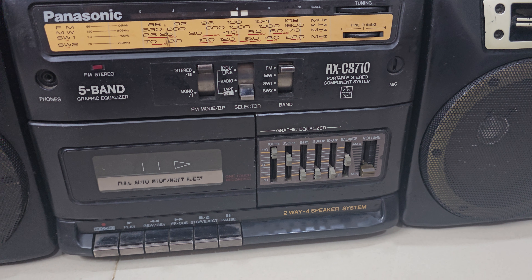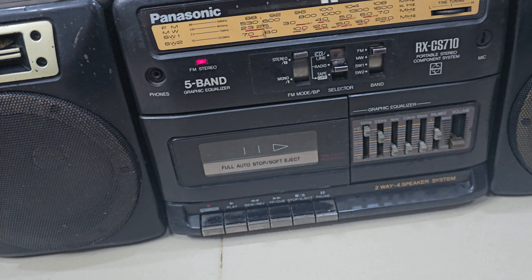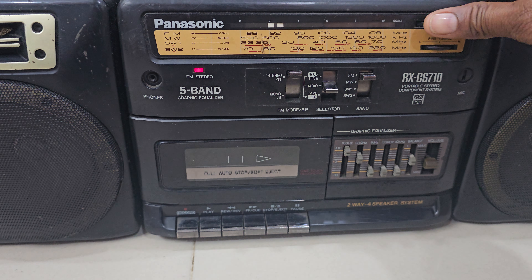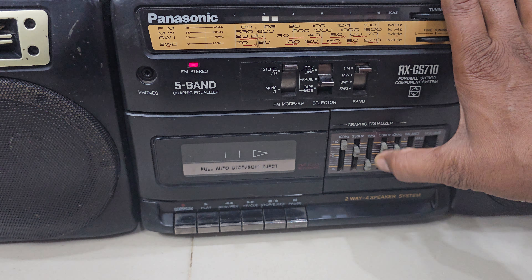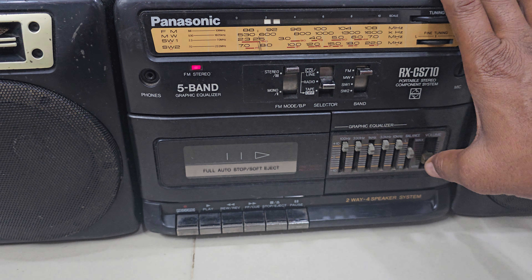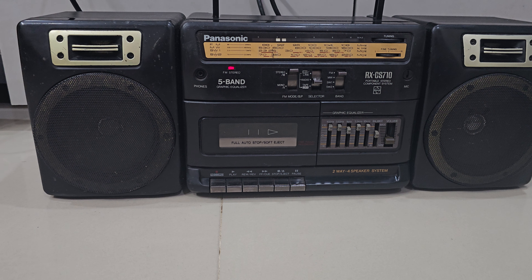I will show you the AM/FM working first.